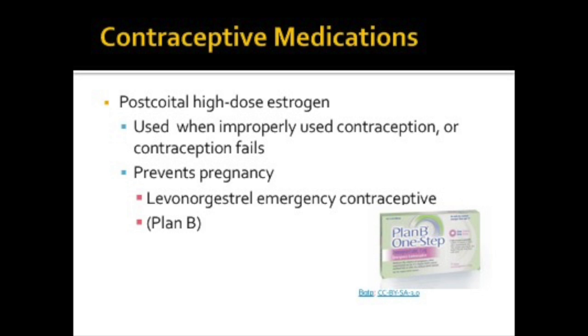If contraception fails or it's not used properly, a woman can use post-coital high-dose estrogen to prevent pregnancy. Plan B is an example of this. These medications should be taken within 72 hours, and preferably within 12 hours after sex. They can prevent pregnancy by doing one of three things: they can temporarily stop the release of an egg from the ovary, they can prevent fertilization, or they can prevent a fertilized egg from attaching to the uterus.